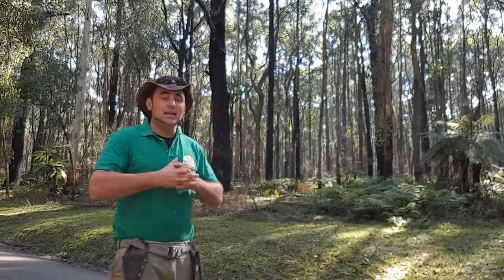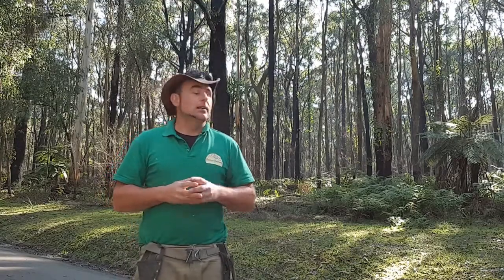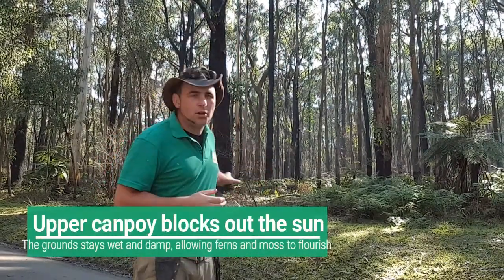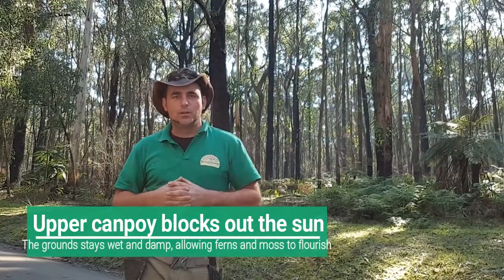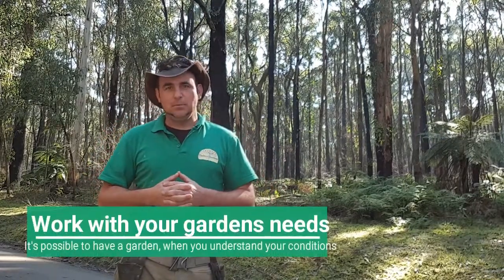I've just come across this really exciting part just behind me right here. How many people at home have a very similar spot in their garden where you've got a lot of tall trees, a bit of moisture on the ground, and nothing grows well? As you can see behind me, plenty of plants are available to grow.